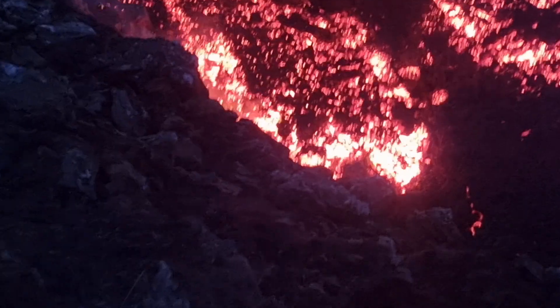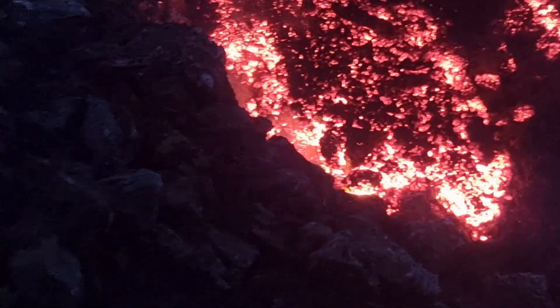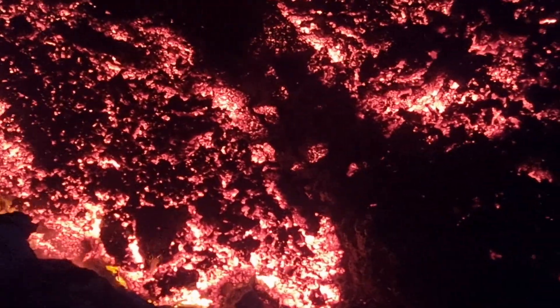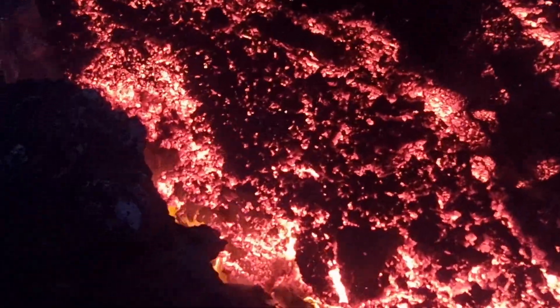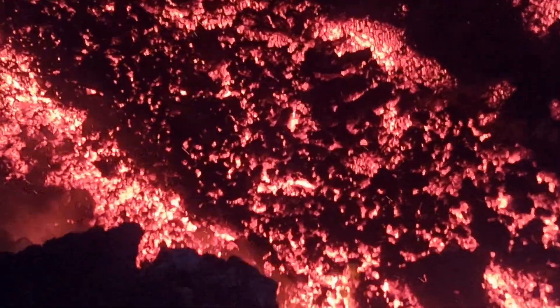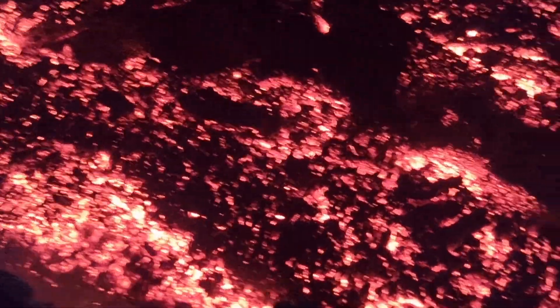Gas pollution from the eruption is expected to persist in the coming days, potentially causing discomfort or health risks, especially in hiking passes near Fagrdal Svetl close to the eruption site. But it depends on the wind — where the wind is going. You have to check the wind every time if you intend to go there.